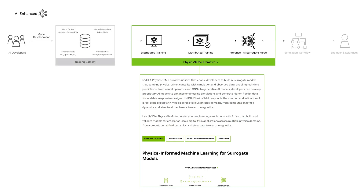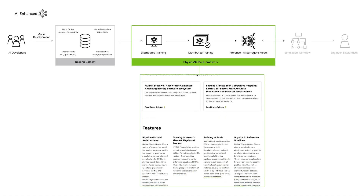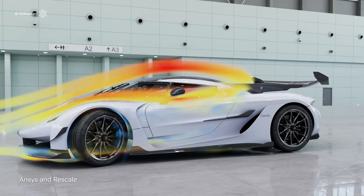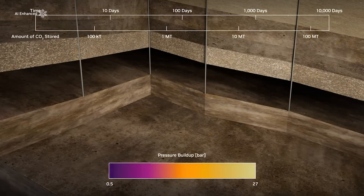The NVIDIA Physics NeMo repository enables AI physics researchers to share and collaborate their work with experts in all computational sciences and engineering domains. It makes AI more accessible for engineers and scientists with reference applications and supporting models. With NVIDIA Physics NeMo, simulation solution providers can develop AI-augmented workflows across industries to address complex multiphysics problems.